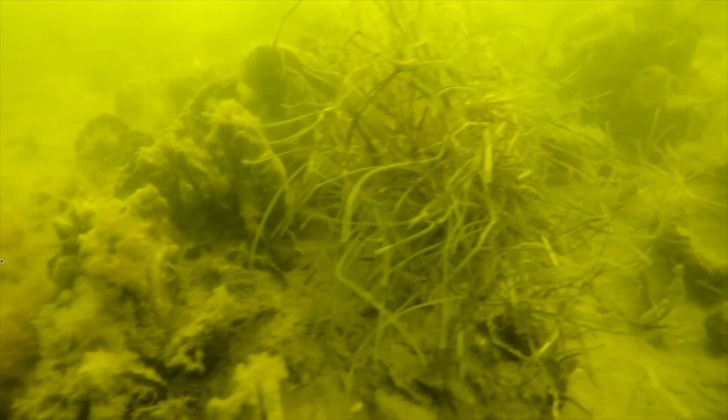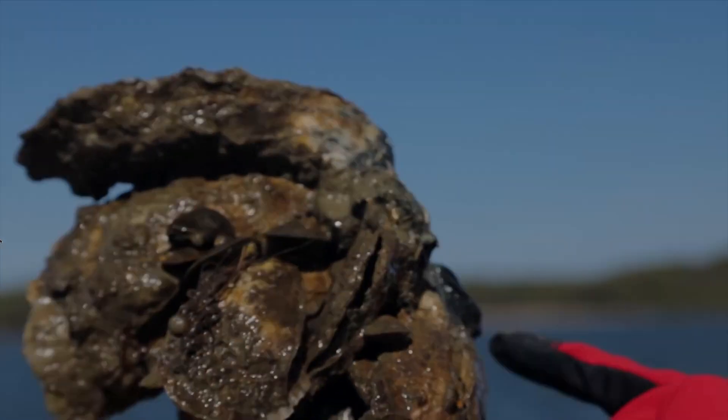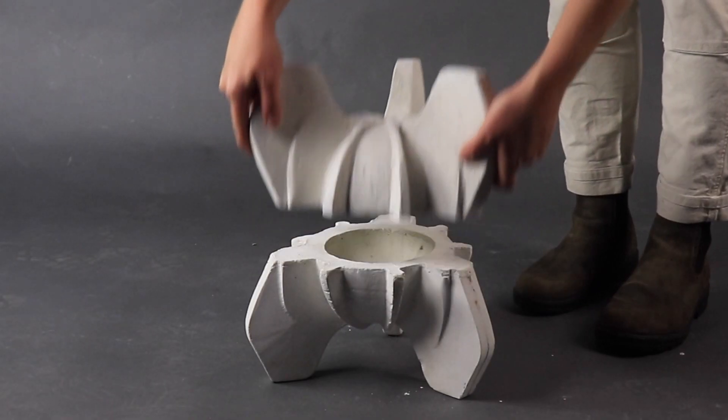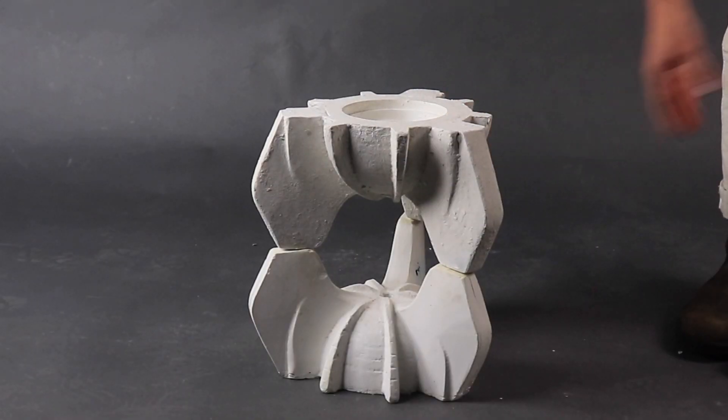Reefs can reduce storm surges by up to 93%. Imagine if we recovered just a fraction of them. Reef Rocket is a reef structure composed of multifunctional modules that act as sheltered habitats, elevated breakwaters, and living seawalls.